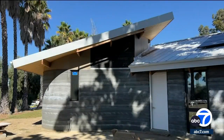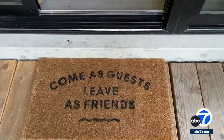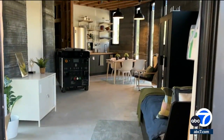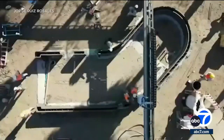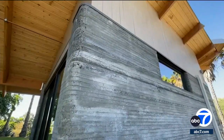Tucked away on a small plot of the Woodbury University campus in Burbank is a concrete example of the future of home building. A 425 square foot home designed by Woodbury architecture students is the first 3D printed structure to be permitted and built in the city of Los Angeles — from design to what you see now in only 15 months.